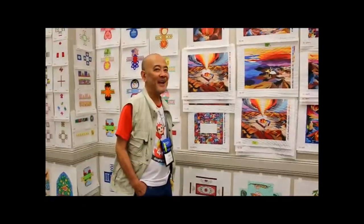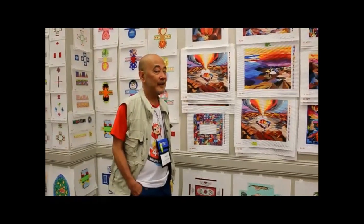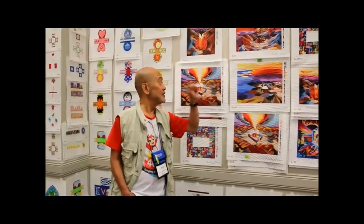Hi, this is Nico from Julian's Needleworks. I'm here at the 2019 Destination Dallas, and these are the new designs of broccoli.